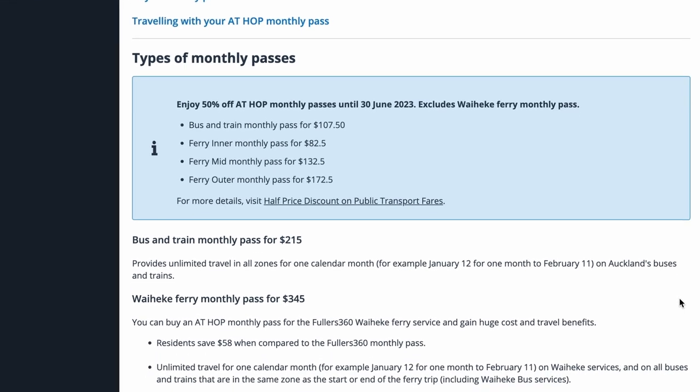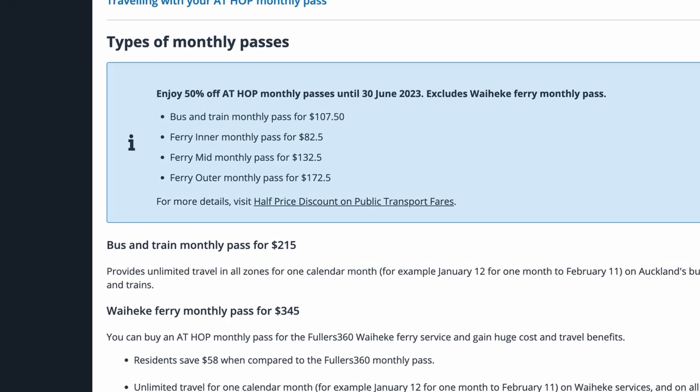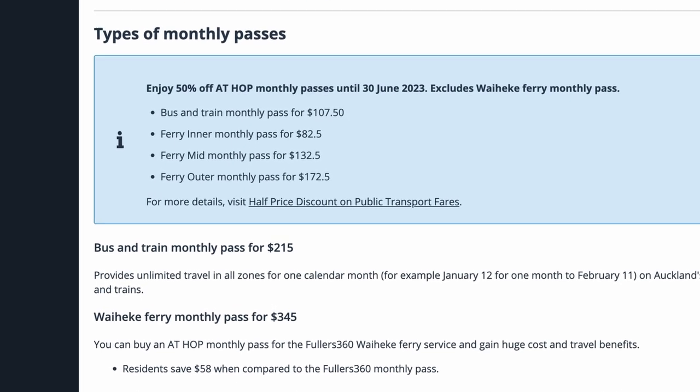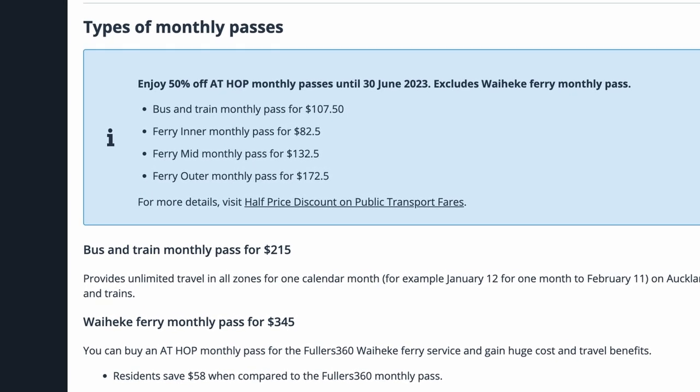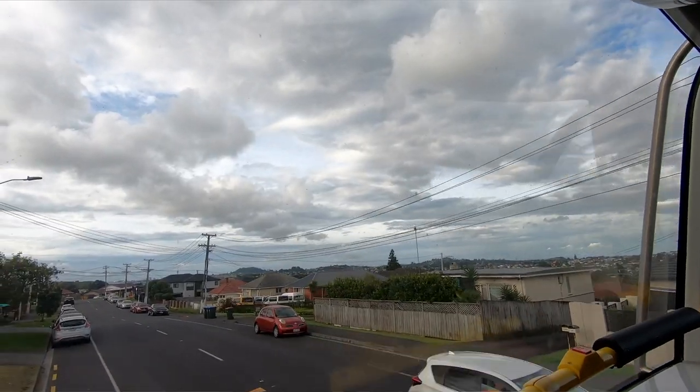A monthly pass for the transit system is $215. This does seem like quite a bit, but because it is half off until June 30th, the monthly pass is only $107.50. So if you're going to be using it to commute to and from places constantly, this is a really good option and can definitely save you money instead of purchasing a vehicle.